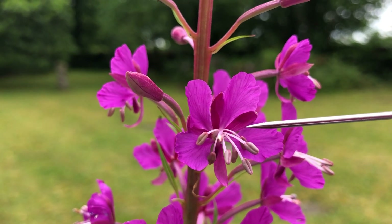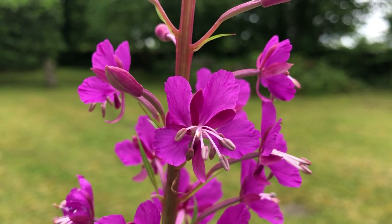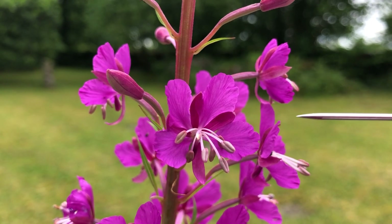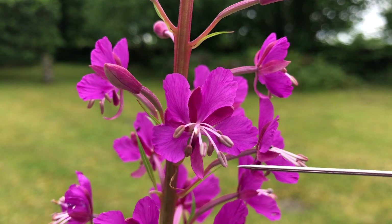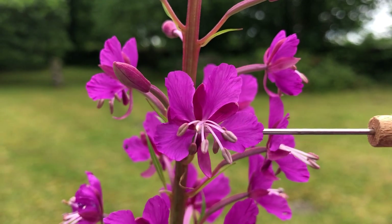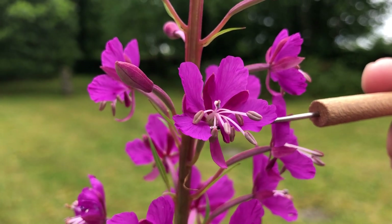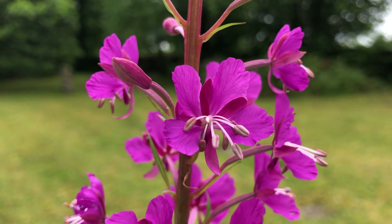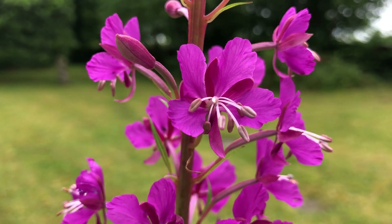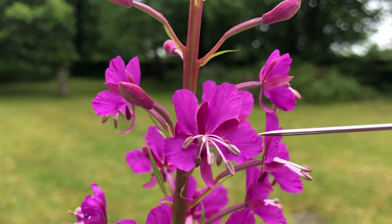At this stage the stamens are just beginning to shed their pollen — first one or two, and as time goes by the others will successively shed their pollen as well. At this stage the stigma is way at the back of the flower — the same color as the petal. You can see it's held completely at the back, and the four lobes of the stigma with their receptive surfaces are kept firmly together, so there's no possibility of them picking up pollen from any of the stamens at this stage.